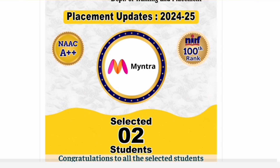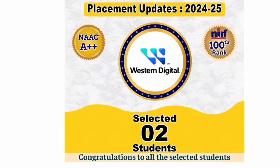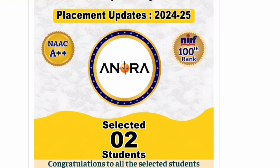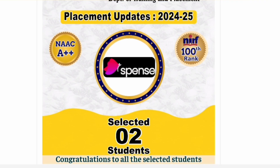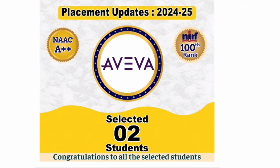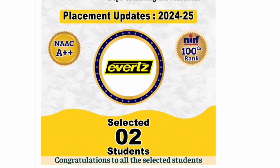Thanks for watching. Please do subscribe to the channel if you want similar updates on all the colleges in Karnataka, including branch-wise placement data for 2025. This is one of the starting videos in a series covering 2025 placements. Many colleges are still providing information, but for those that have, videos like this will be made to help students make informed decisions. Thanks for watching — take care and bye.